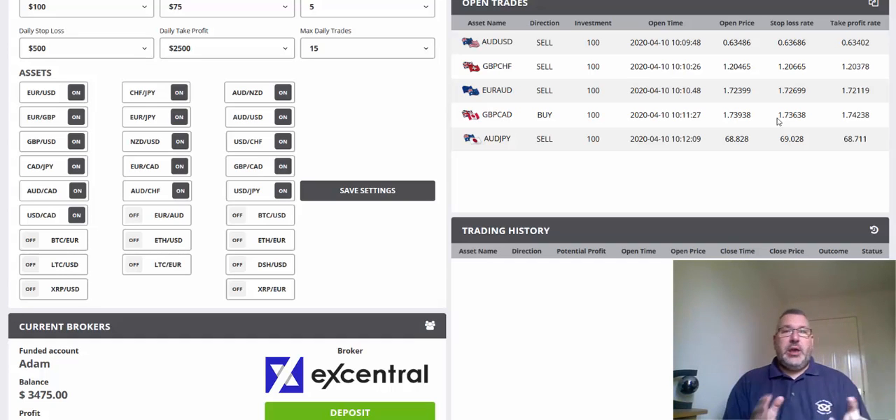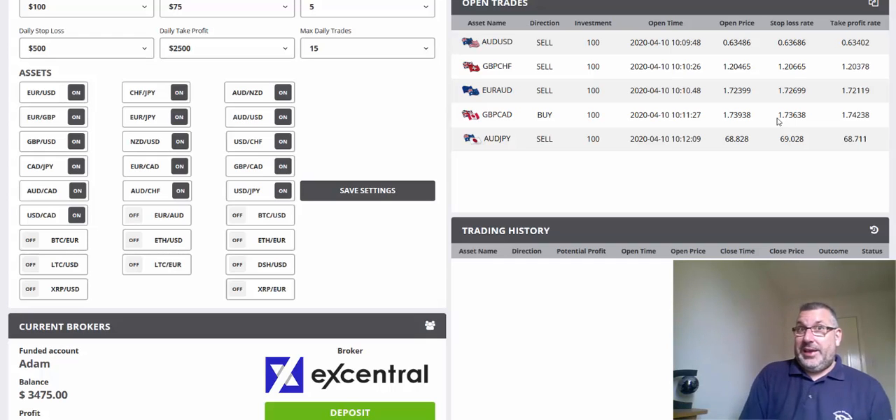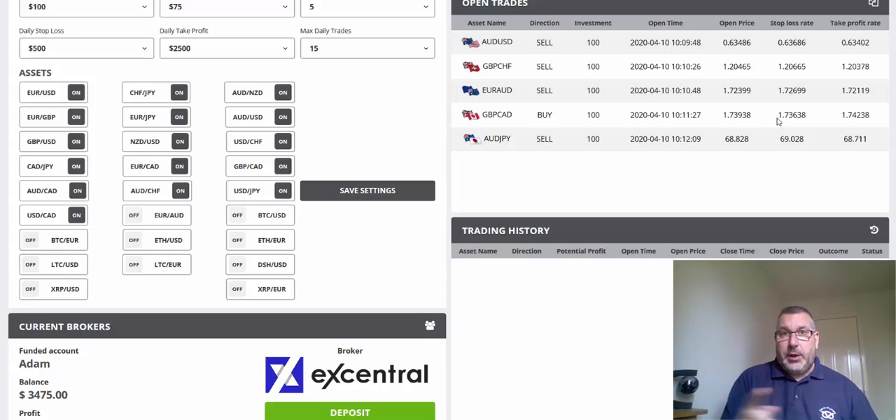If you do want to take a look at Crypto Bull, there's a link down below. When you register, make sure that you put the correct details in — email and phone number are very important. Just to make it clear: although you need to put your phone number in, if a broker phones you up and tries to get you to deposit over the phone, don't do it. Deposit directly through the platform. If you deposit over the phone, 99.99% of the time the software won't sync.